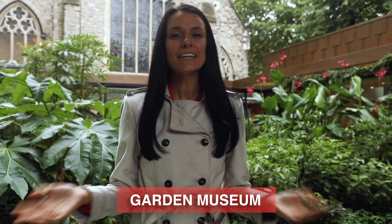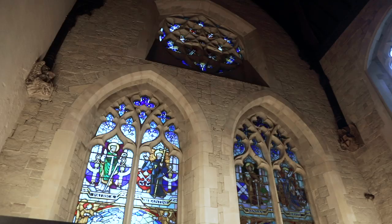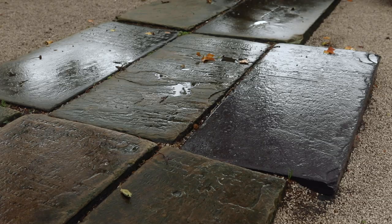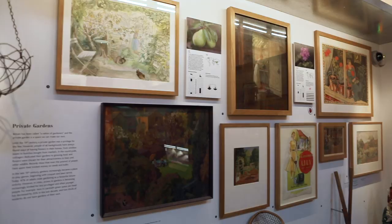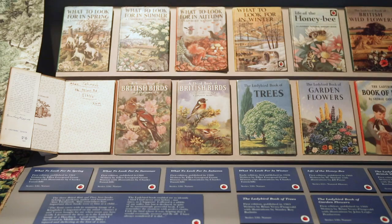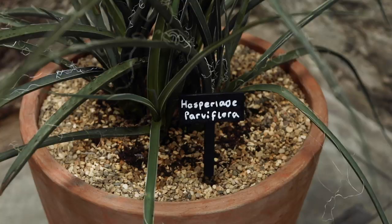Gardens are a huge point of pride in the UK and have been for centuries, and we are in the Garden Museum here in Lambeth. This garden museum was actually created in 1977 in an effort to save the church where John Tradescant is buried. He was Britain's first plant hunter and most famous gardener. His tomb is actually still here in the Sackler Garden, just behind me. But you can come into the museum and there's tons of history about gardening throughout the centuries. It's also very kid friendly, and when you're done exploring, you can go and have something to eat at the Garden Cafe.